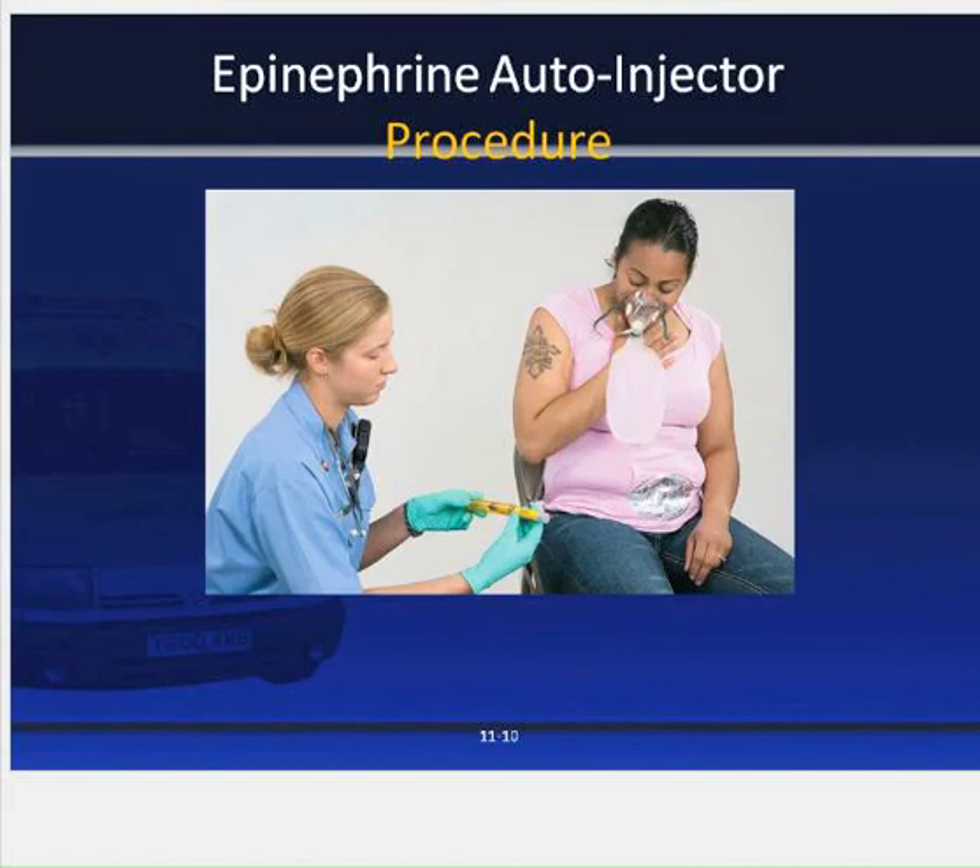Step one for administering an epi auto injector: put on appropriate PPE, confirm that the patient has signs and symptoms of a severe allergic reaction, and confirm that the patient has a physician-prescribed epi auto injector. In Kentucky, EMTs are allowed to carry epi auto injectors or subcutaneous epi on order from medical direction, either online or offline. Make sure the epi is not expired and look through the clear window of the epi pen container to confirm the solution is clear with no precipitate.